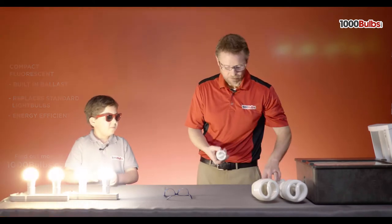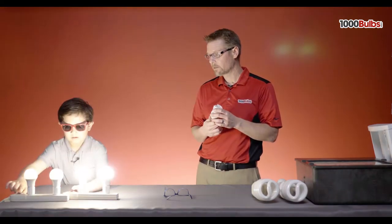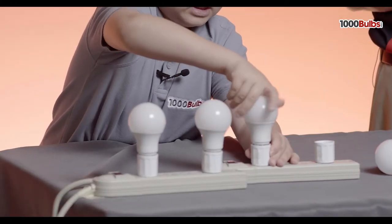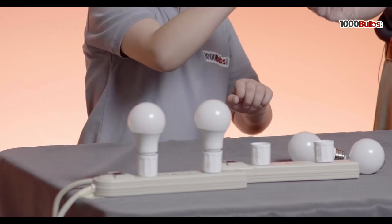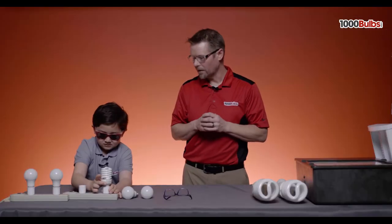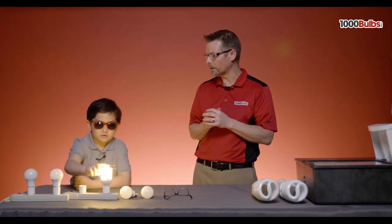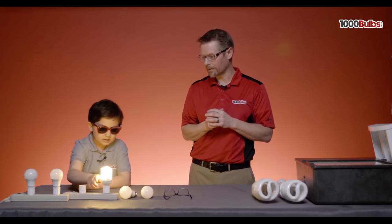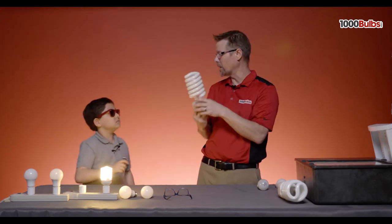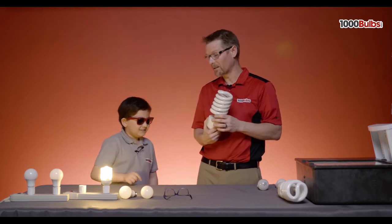We actually have some examples. This is a compact fluorescent — to take the place of a light bulb like this. This is what we call a compact fluorescent screw-in light bulb. You can see it's got these tubes, and there's a ballast actually inside here inside this little compartment. So if we turn it back on, we got these little tubes pop up. This happens to be 2,700 Kelvin. This one is 105 watts.